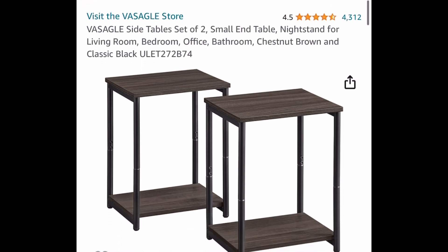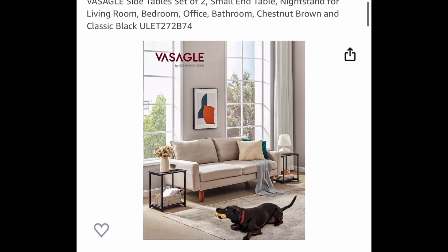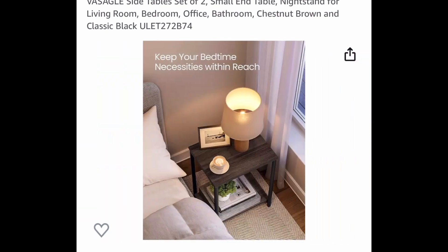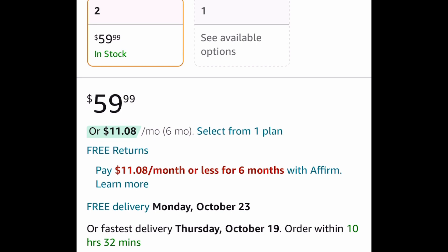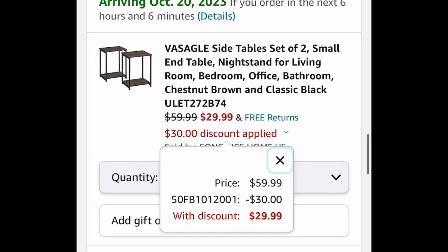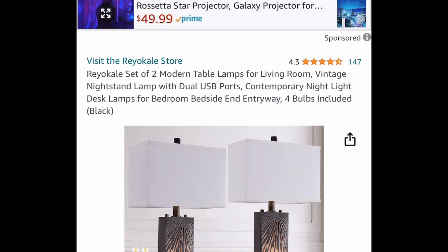Next deal we have this set of two end tables, side tables, or nightstands with amazing reviews. Here's how you can use them as side tables, and here's how they look as a nightstand. They're 59.99, but remember you're getting two of them — with the code you're getting both for 29.99.